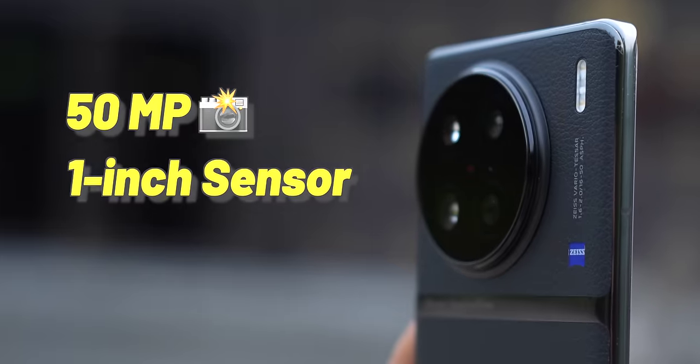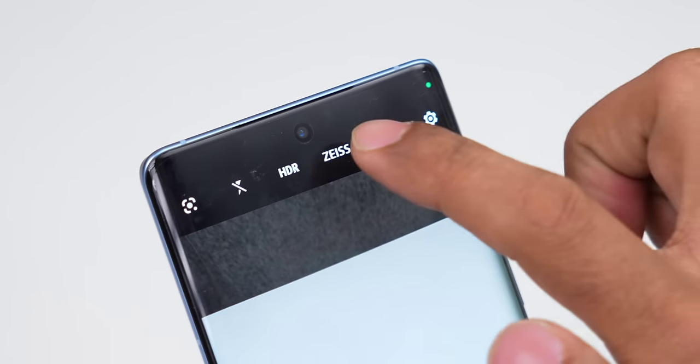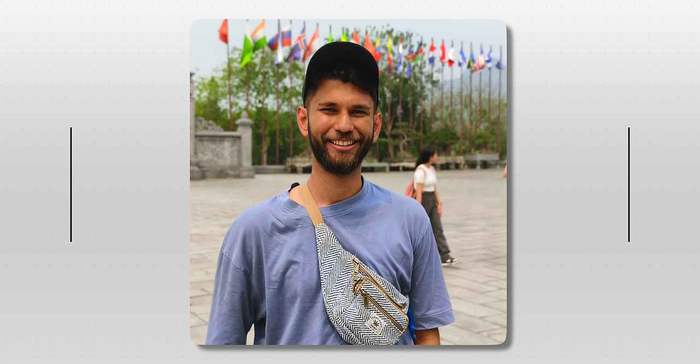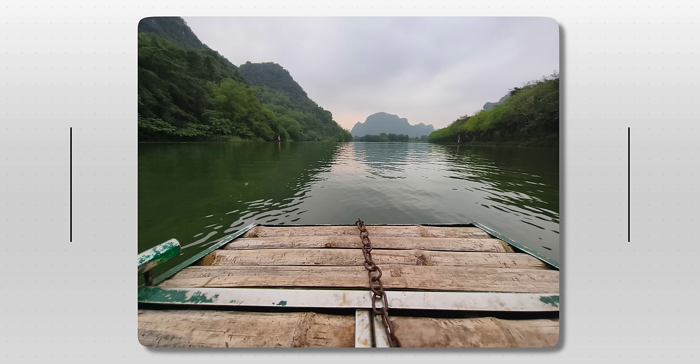The Vivo X90 Pro comes with a 50-megapixel 1-inch sensor, which is what we're most interested to check out. We've had complaints with Vivo in the past — photos being saturated and boosted. But now there's Zeiss Natural Color 2.0. Here's Vivo's standard photo versus the Zeiss Natural Color photo. It looks so natural. Even in human photos, the colors, skin tones, and background are all in the same color palette. The main camera sensor is sharp and the colors are excellent.